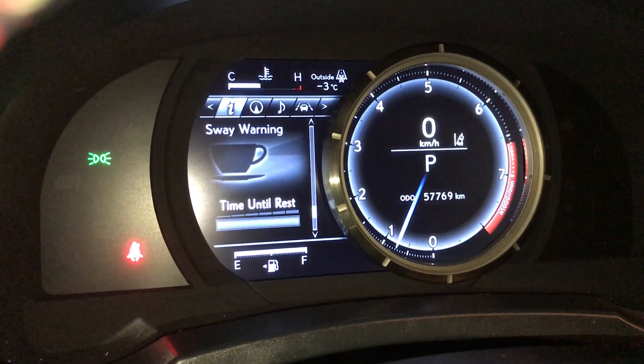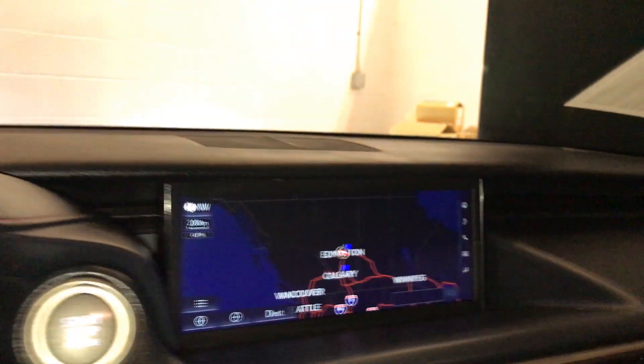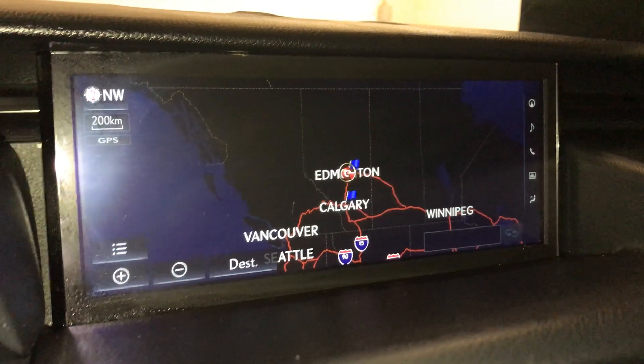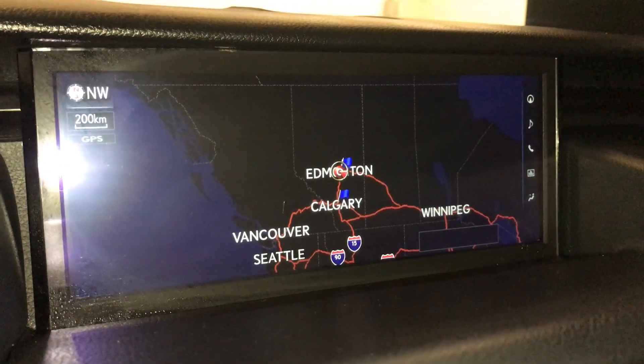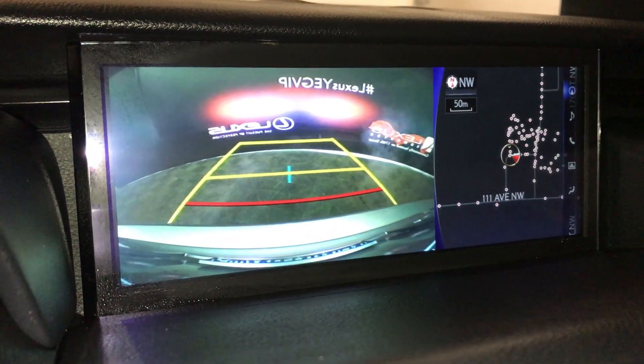Sway warning. For your drive mode, you have eco, sport, and normal. In the middle, you have a 10.3 inch display screen with voice-activated navigation. It houses your audio, Bluetooth, AM, FM, and satellite radio. It also houses your backup camera, and those guidelines move with your wheels.